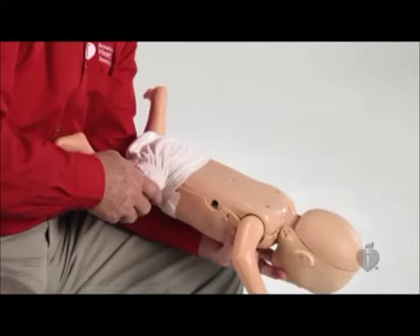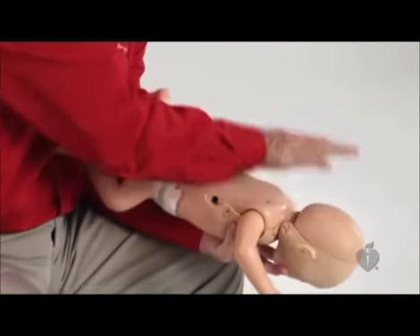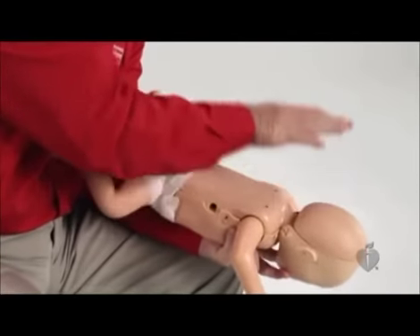Deliver up to five back slaps forcefully between the infant's shoulder blades using the heel of your hand. Deliver each slap with sufficient force to attempt to remove the foreign body.